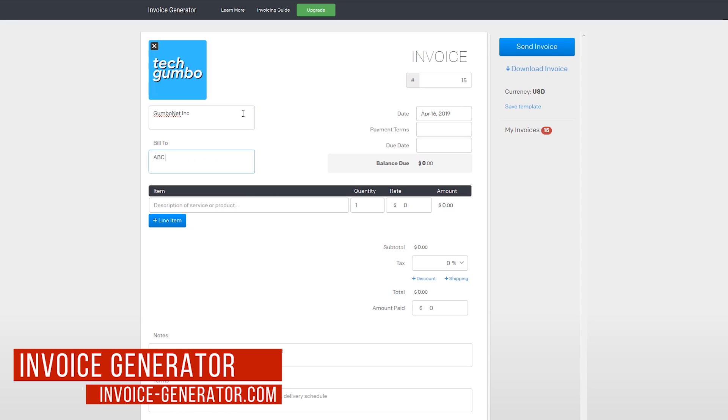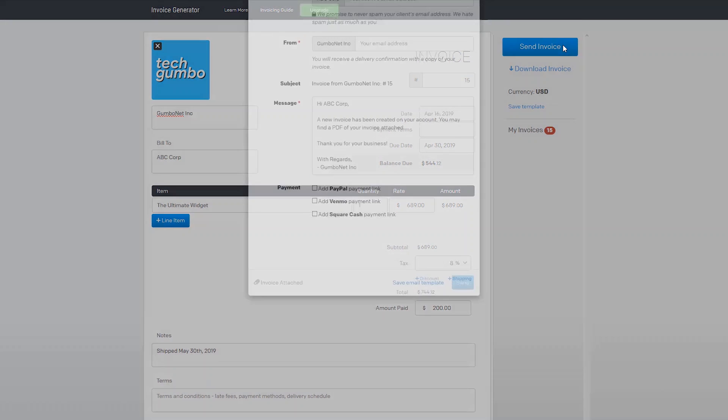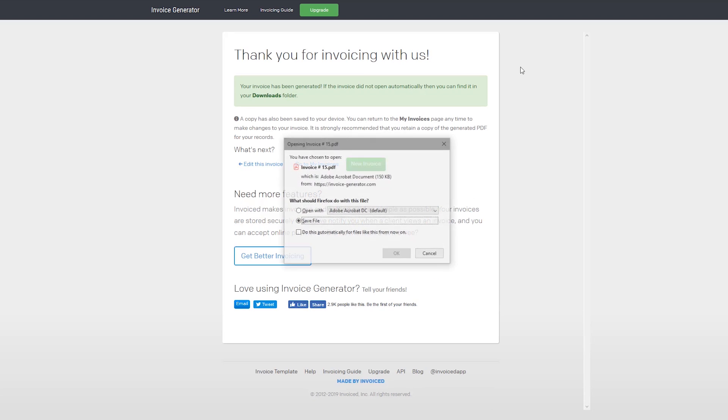Invoice Generator is an awesome web tool for creating simple client invoices. It's 100% free with no limits, which I highly recommend for independent contractors, freelancers, or those running a small business who need an easy way to create the occasional invoice. After you've filled in the information, the invoice can be sent and paid online, or downloaded to your computer as a PDF.